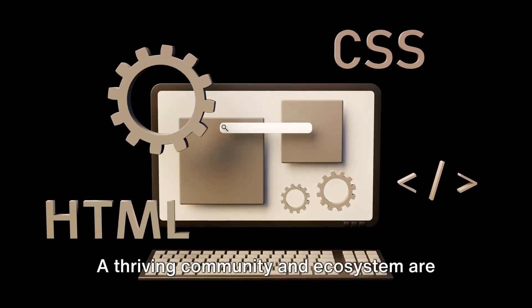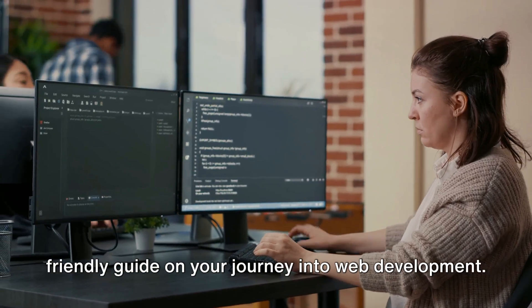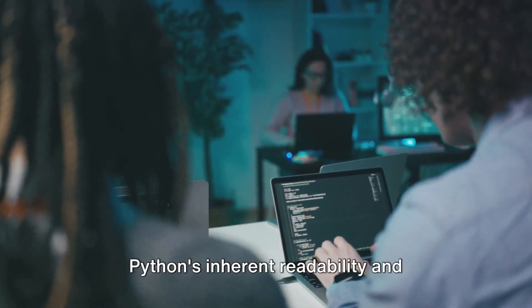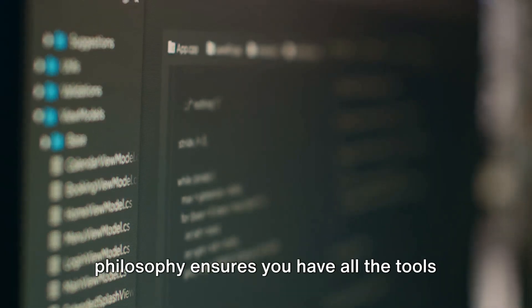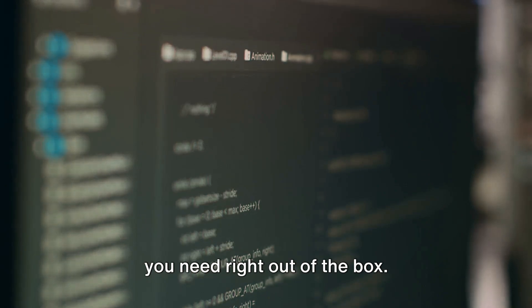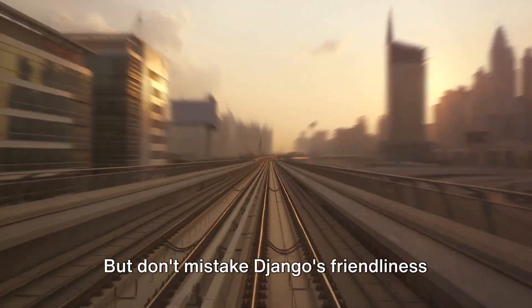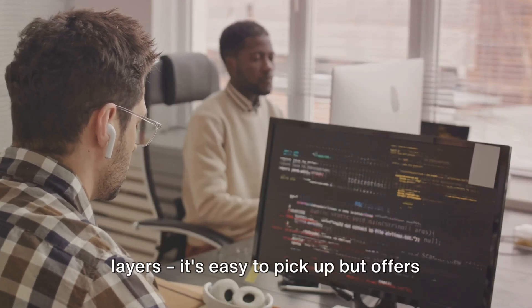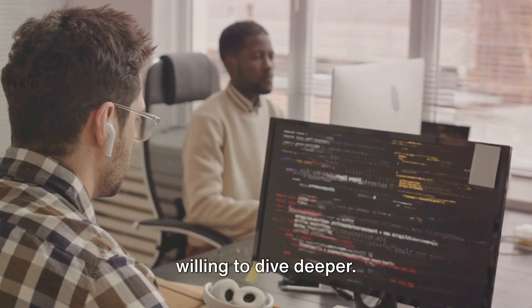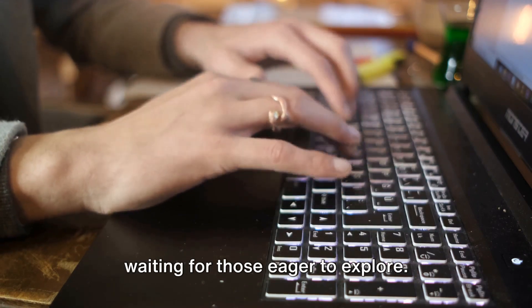A thriving community and ecosystem are invaluable, but how easy are Django and Rails to learn and use? Django, with its Python base, is like a friendly guide on your journey into web development. Python's inherent readability and simplicity make Django an approachable choice for beginners. The framework's batteries-included philosophy ensures you have all the tools you need right out of the box, which can be a relief for newcomers. Django's comprehensive documentation is a treasure trove of knowledge, patiently waiting for those eager to explore.